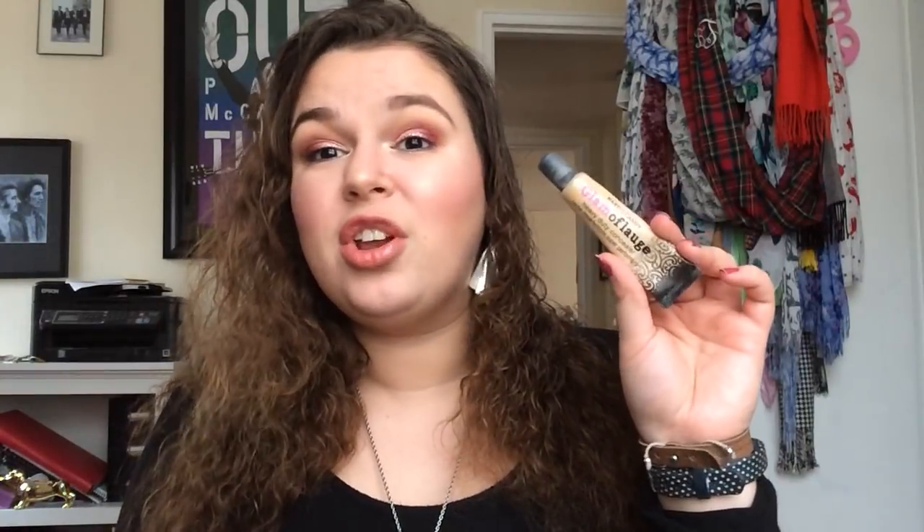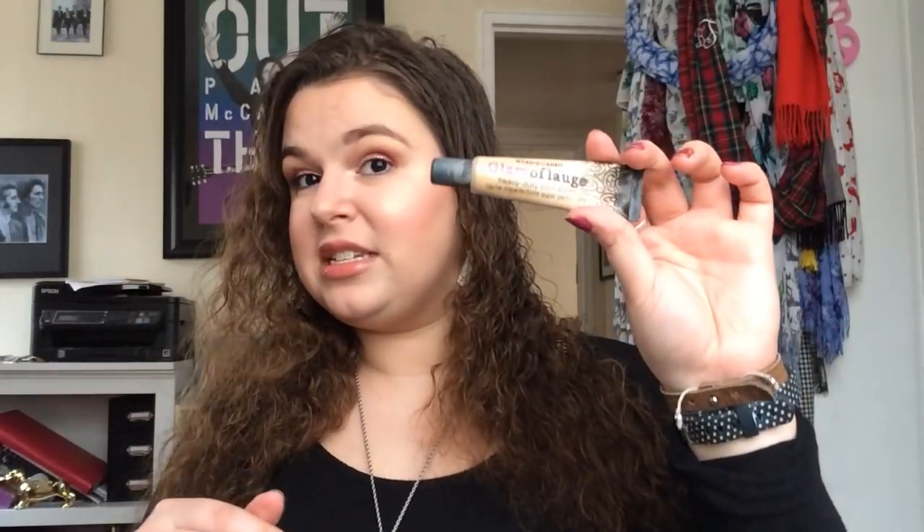Another one that was really surprising to me is Hard Candy — I've only tried their Glamouflage Concealer. I know a lot of people really like their cheek products, but I've just never tried one. You can only buy Hard Candy at Walmart and that's not really a place I go very often, so that's probably why. I do have their Glamouflage Concealer and it's good. It's a little bit pore-clogging, but I'll link that review below.